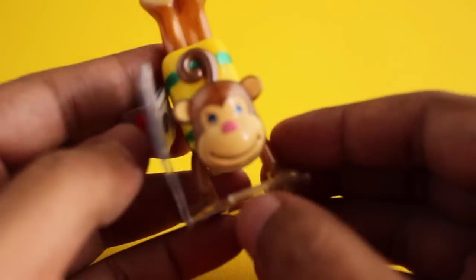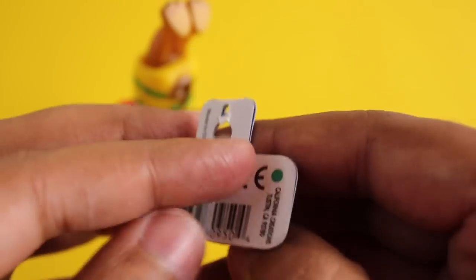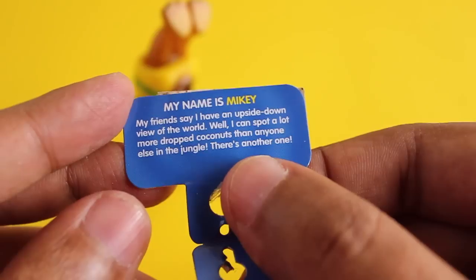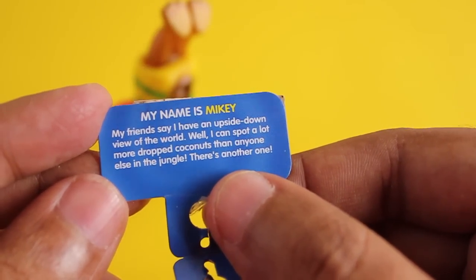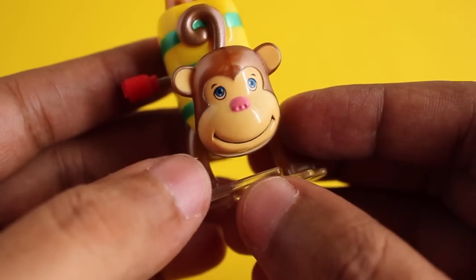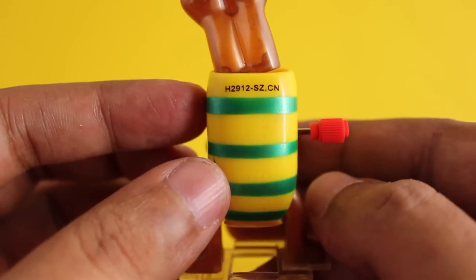Let's take a look at this Z Wind Ups Mikey toy again. These are collectible wind-ups by a company called Z Wind Ups. They cost around 250 rupees or around five dollars each. Each one comes with a story and a name. These are very well made wind-ups and you can find them in toy stores.